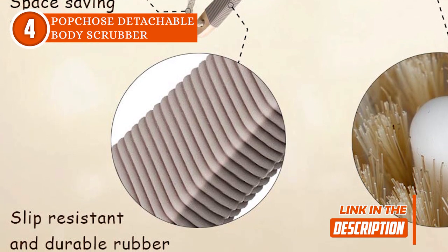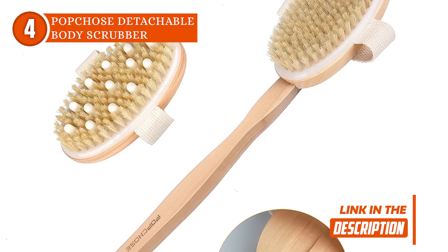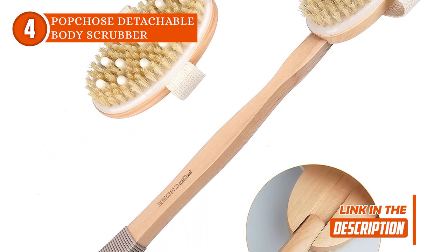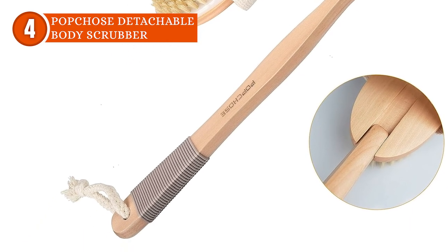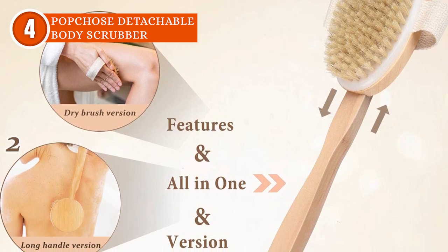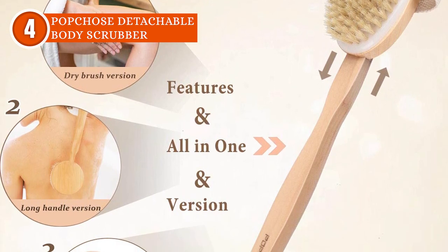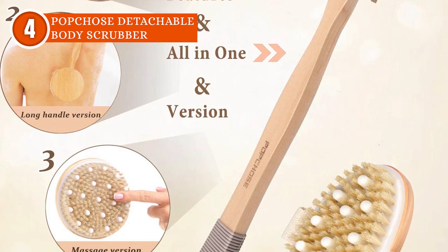The scrubber isn't just a treat for your skin — it's a treat for the planet too. Crafted from natural materials, it's lightweight, portable, and eco-friendly, making it the ultimate travel companion. But don't be fooled by the relaxation vibes — the scrubber means business. It's not just about scrubbing away dirt; it's about tackling cellulite, unclogging pores, and boosting your blood circulation like a pro.